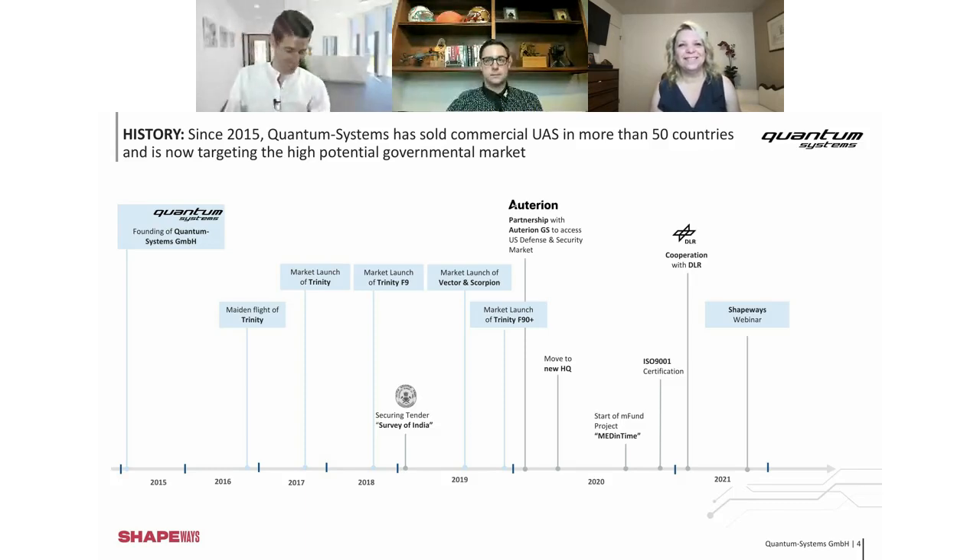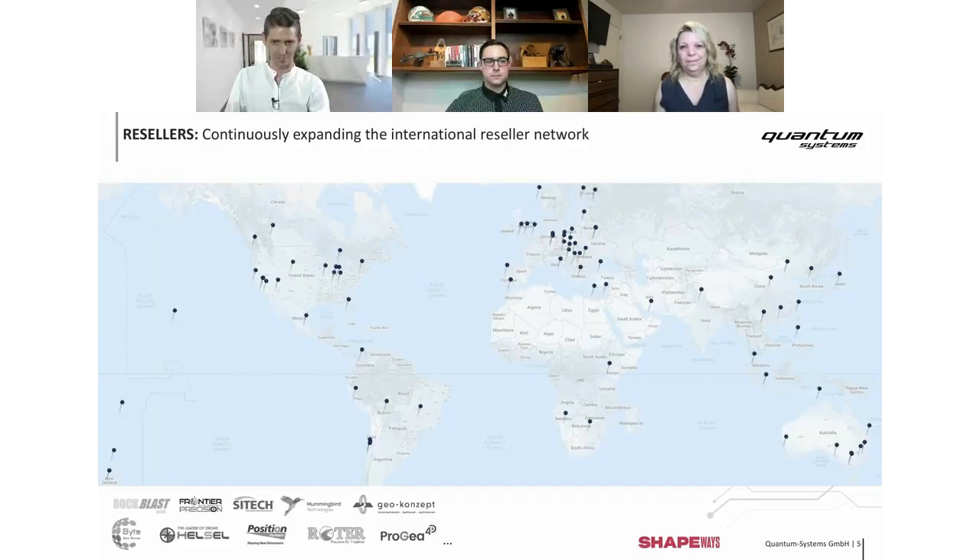We are selling drones worldwide, and we try to sell them worldwide. Even in the US, we have a lot of customers — for example, Border Patrol and big farms that use our drones. So we are selling over the whole world.